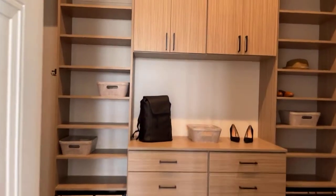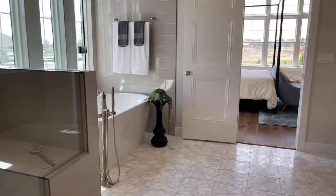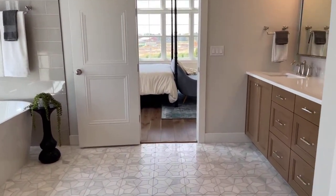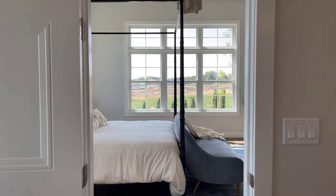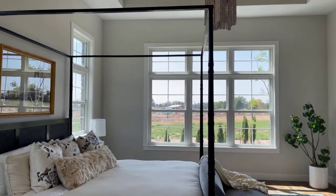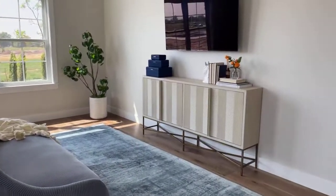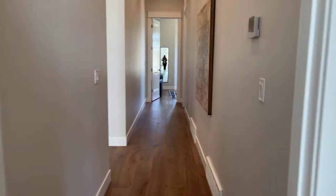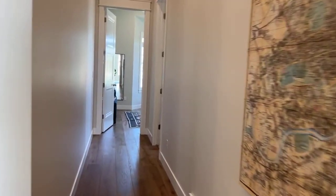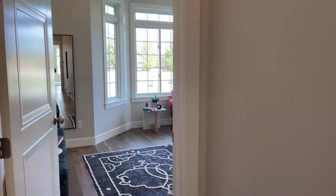Custom closets — really nice. This house has two bedrooms on the main level and three rooms in the basement. I'll show you those.